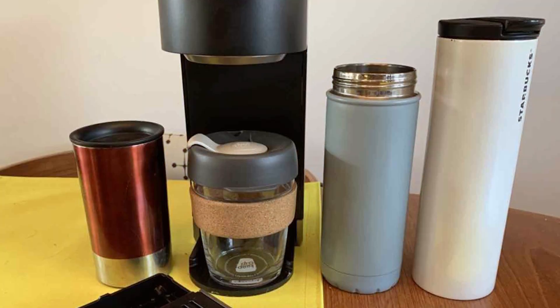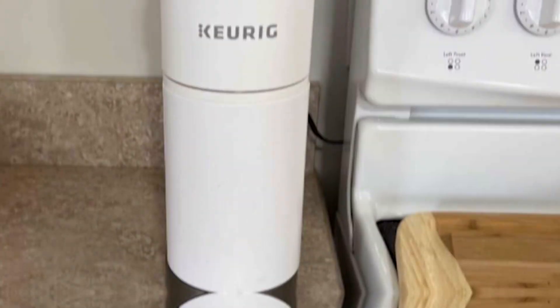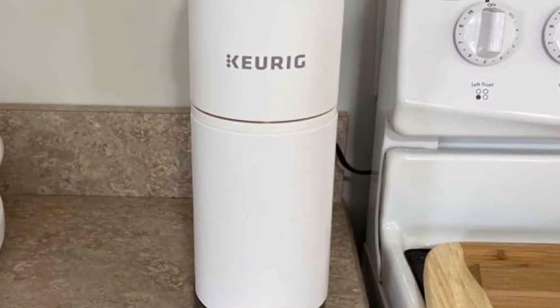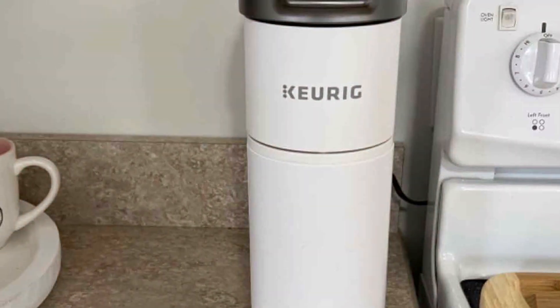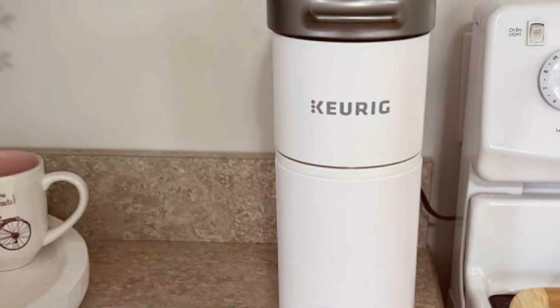In summary, the Keurig K Mini Plus Single Serve Coffee Maker is a compact powerhouse that combines ease-of-use, versatility, and style in one package. Enjoy your favorite coffee in moments with this stylish addition to your kitchen.